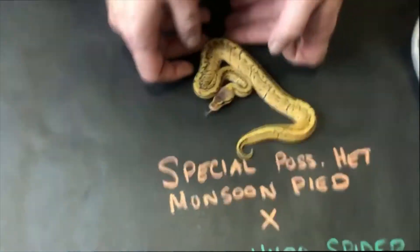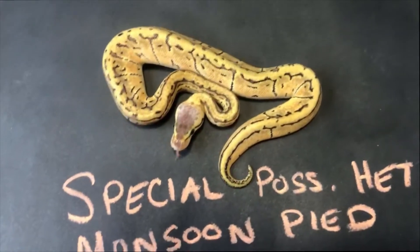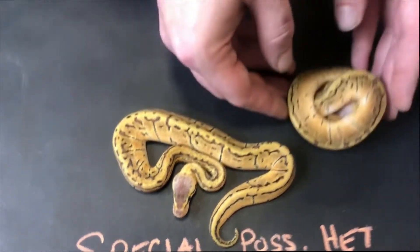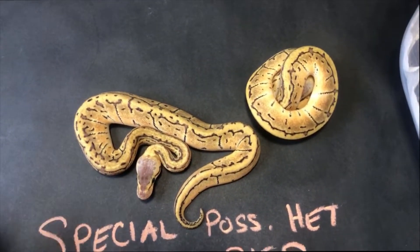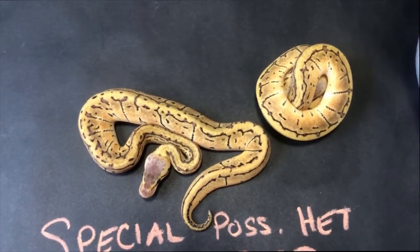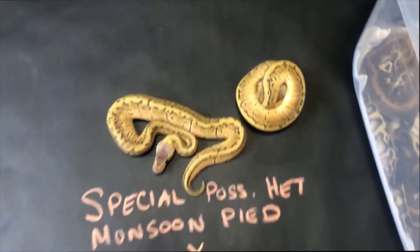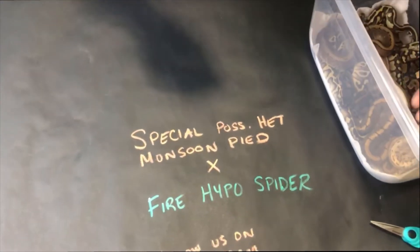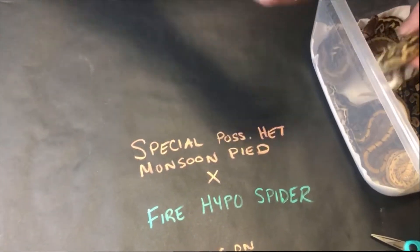We got another 1-1 pair. These are Lemon Blast Heck Clowns. I'm still trying to figure out if either of these guys are Leopard. I have a suspicion that this one here is a low expression Leopard, but we're not too sure. They do look a little wonky for Lemon Blast — very bright — but either way we're very happy with those two. Our first time hatching Lemon Blast too, surprisingly.